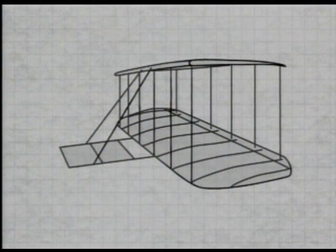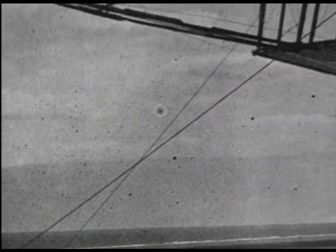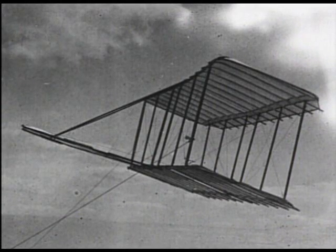Wilbur and Orville hoped to spend many hours in the air, but the glider could barely lift a man off the ground. For most of that fall, the brothers flew it as a kite and were relieved that their control mechanism seemed to work.